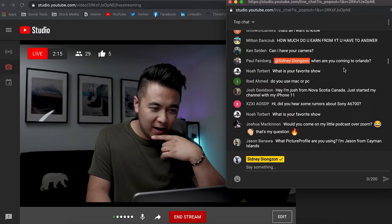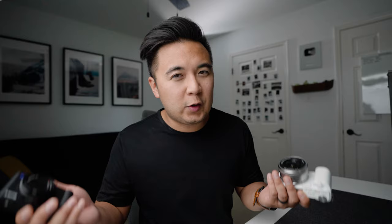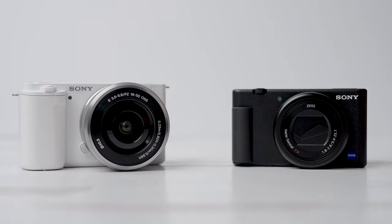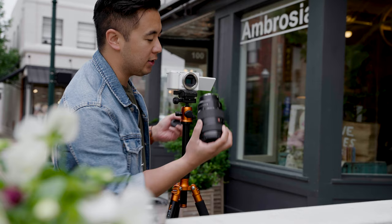Both cameras have a flip-out screen. They shoot 4K video up to 30 frames per second and HD video up to 120 frames per second. Both cameras can live stream. They have incredible features like product showcase, background defocus, and active stabilization. They both share the same onboard mic on top of the camera, and even without an external mic the audio is totally usable, especially in a pinch. Both cameras have a zoom rocker, similar button layouts, similar menu system — although the ZV-E10 has a slightly more organized menu — and lastly, both cameras cost the same.